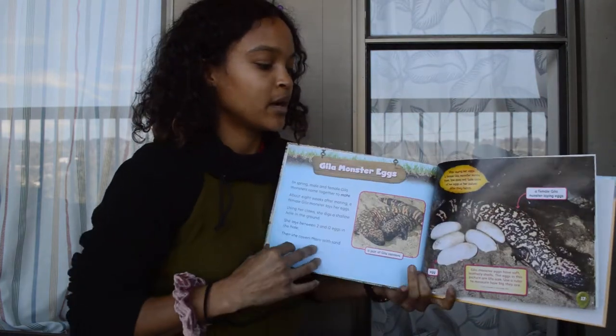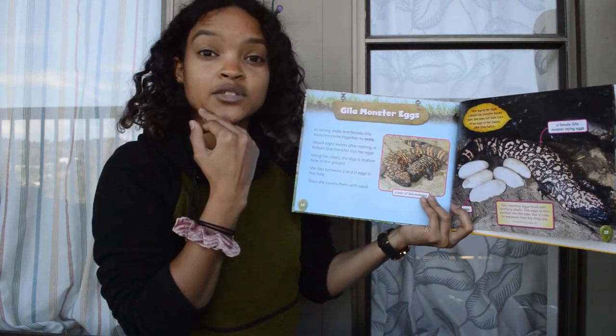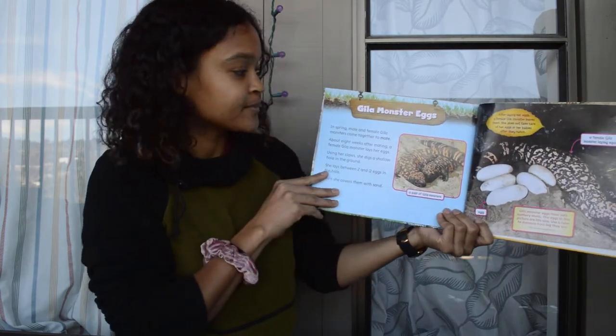Today we're going to learn about the eggs and what kind of babies a Gila Monster has. We'll read about it — we'll just jump in. Alright.